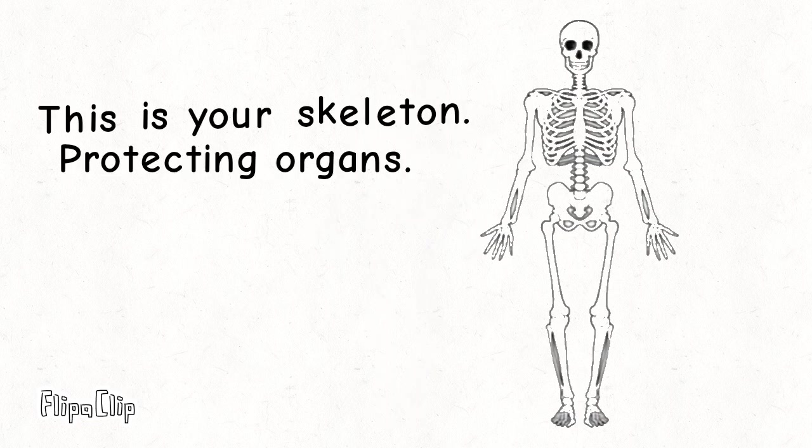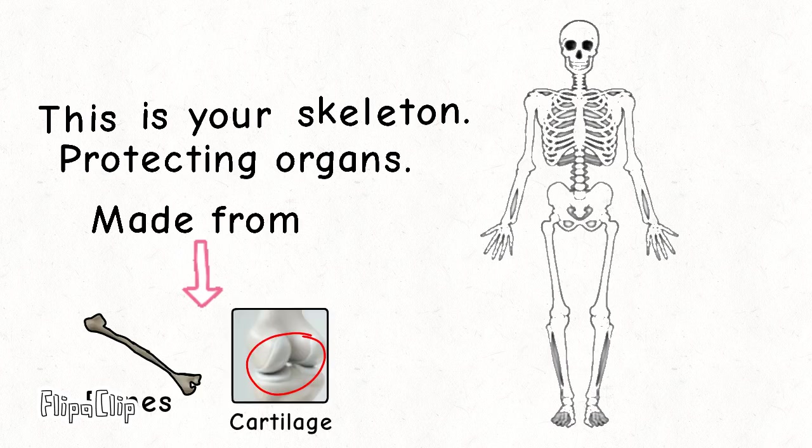This is your skeleton. It can also protect our organs. Our skeleton is made out of bones and cartilage.